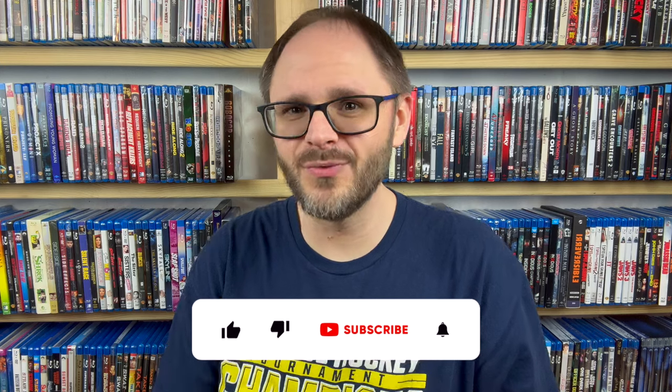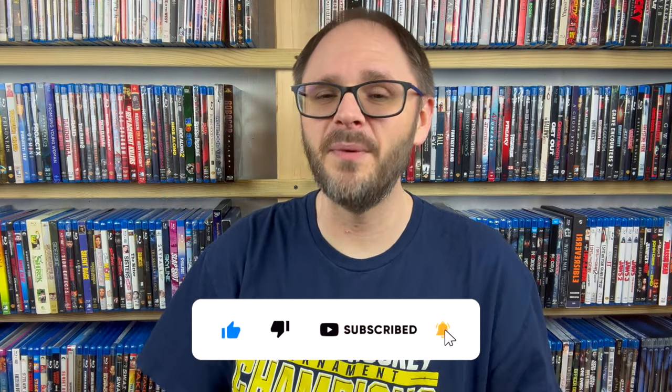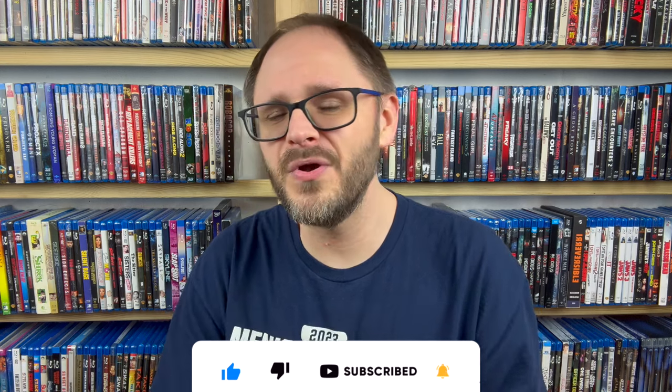That is it for today. Let me know down in the comments which of this giant pile you'd like to see an iWatch vlog on — I would love suggestions. Thank you guys so much for your thoughts down there. If you enjoyed this one, go ahead and hit that like button; that engagement really does help me out. I just want to encourage you all before you go to consume some media today. Thanks for watching, and I'll catch you all next time.